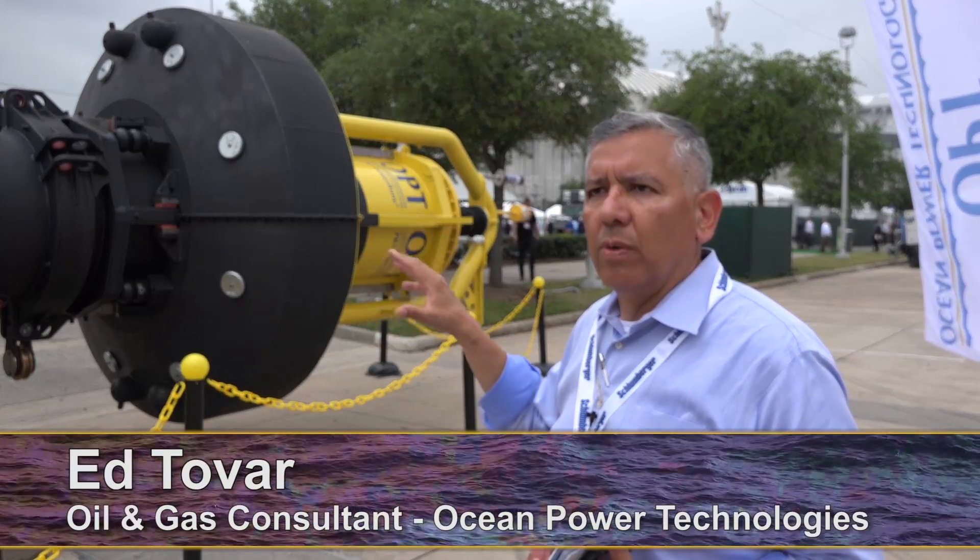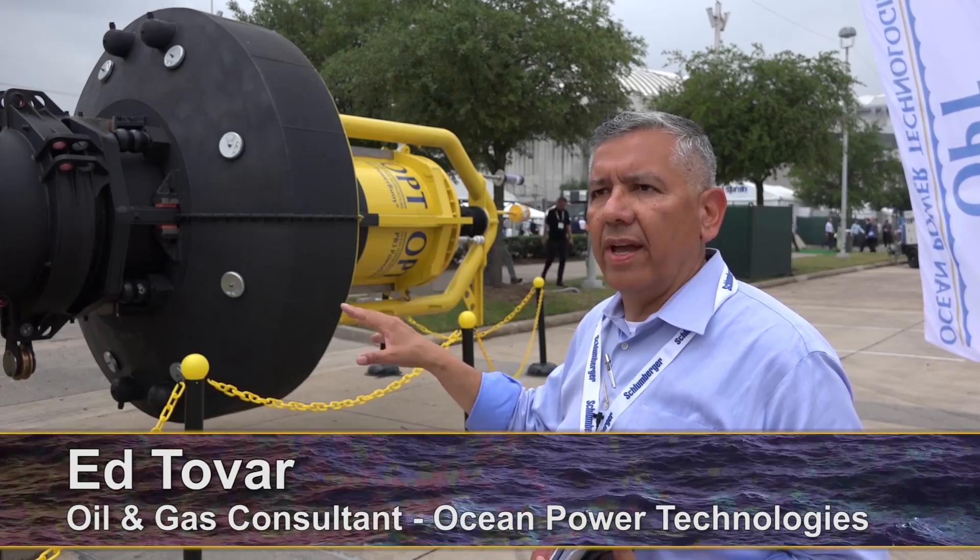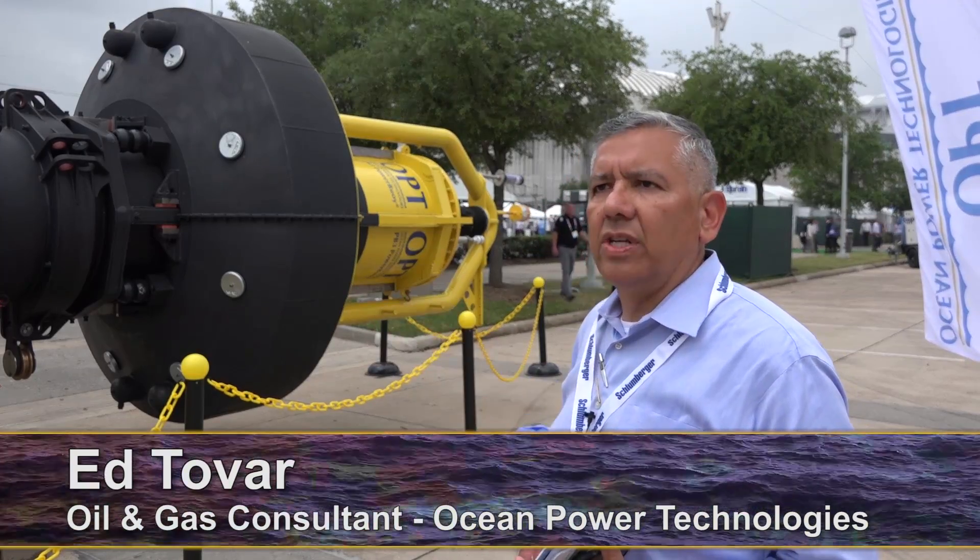It's all about digitization, it's all about communication, and our technology directly enables that. This is the first time you've ever seen a renewable technology that's commercially available here at OTC.